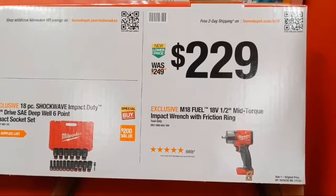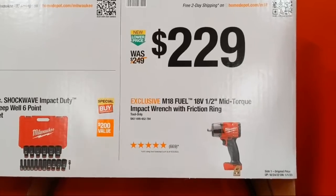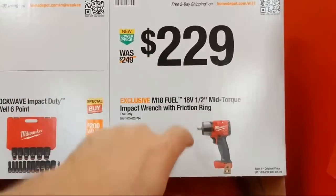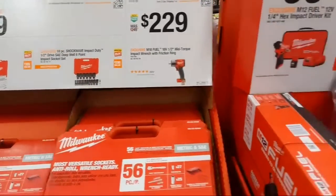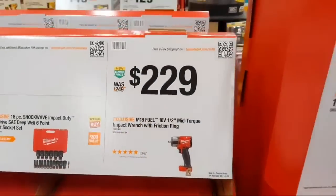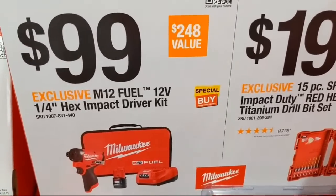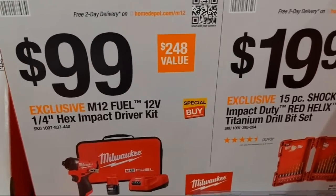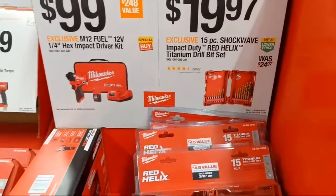At $229 we have the M18 Fuel 18-volt mid-torque impact wrench with friction ring — bare tool. I prefer the friction ring over pin detent. I have the kit and like it a lot. At $99 is Milwaukee's brand-new Fuel impact driver, coming with a single two amp-hour battery, charger, and soft-sided bag — a good deal.